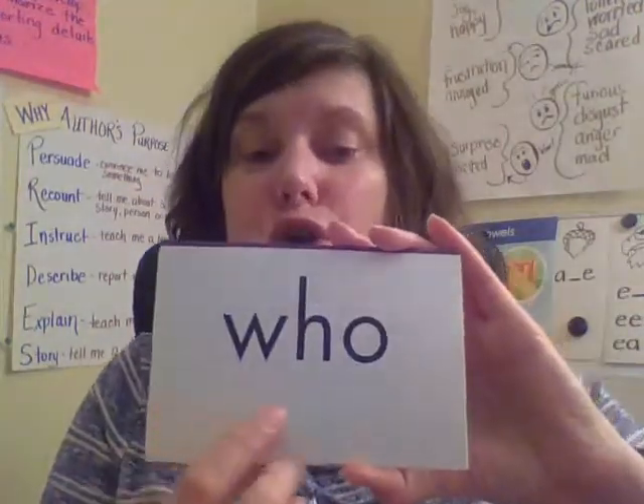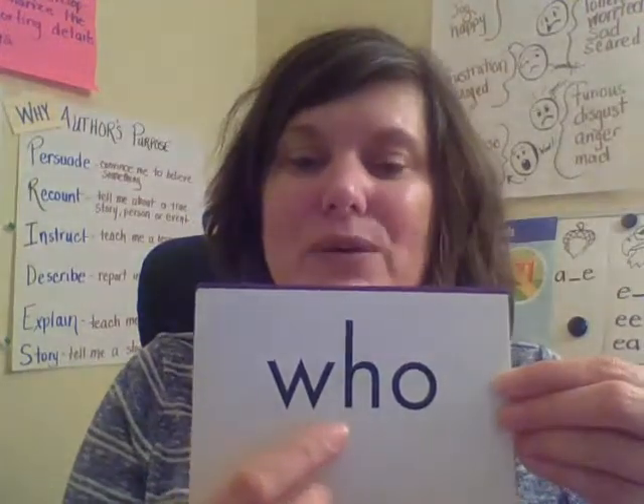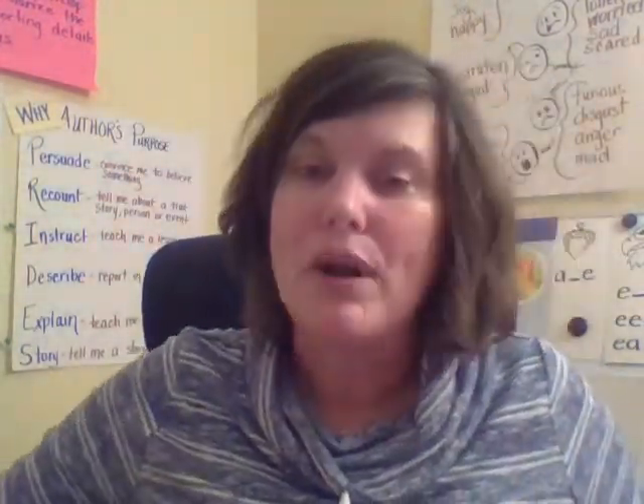So the first word is 'who.' Who is joining me for this lesson? Let's spell it: W-H-O — who. Good. And remember we will review these words over and over again so you will be automatic with them.